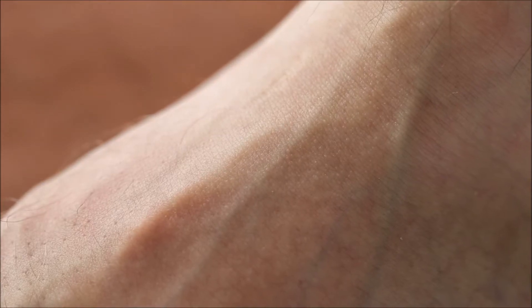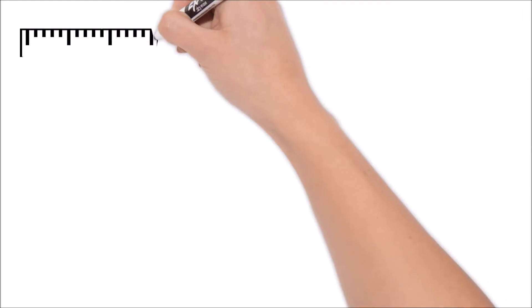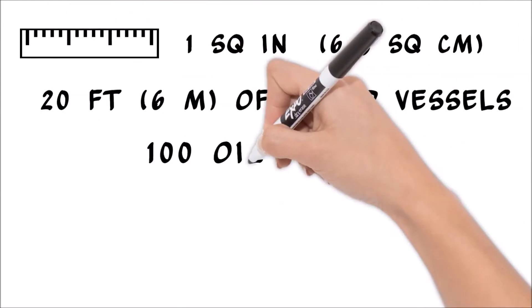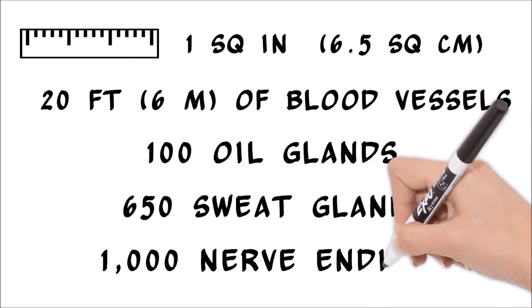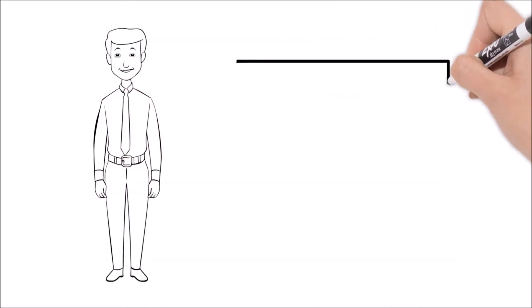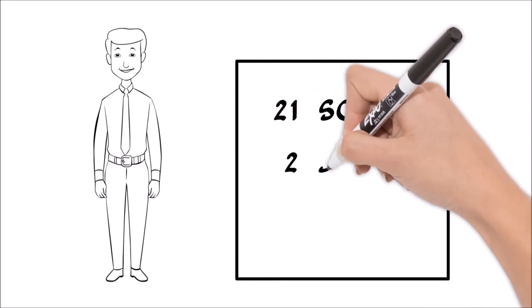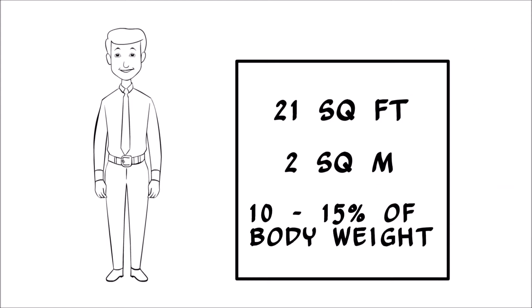From the outside, skin looks simple, but it is actually a complex structure. One square inch — that's about 6.5 square centimeters — of skin contains 20 feet of blood vessels, 100 oil glands, 650 sweat glands, and 1,000 nerve endings. The skin of an average adult has a surface area of about 21 square feet, or 2 square meters, and makes up 10 to 15 percent of your body weight.